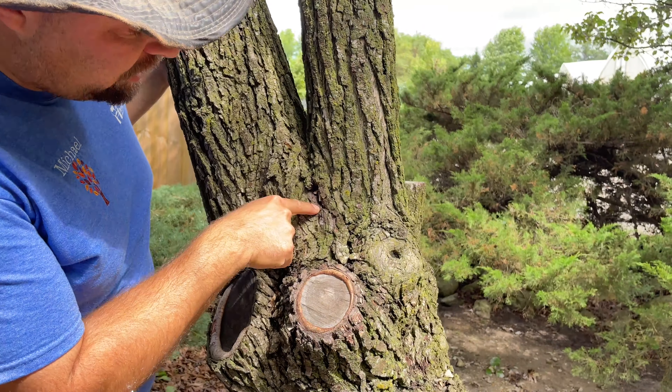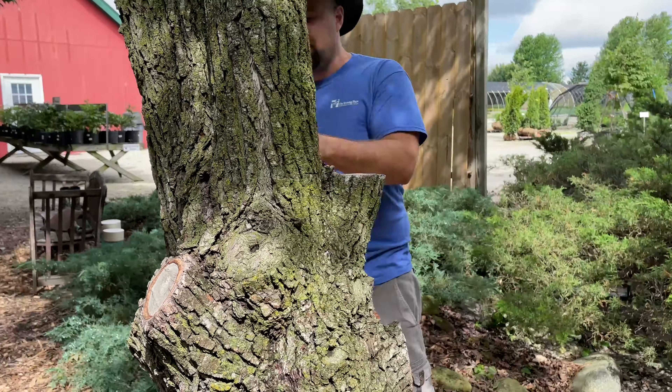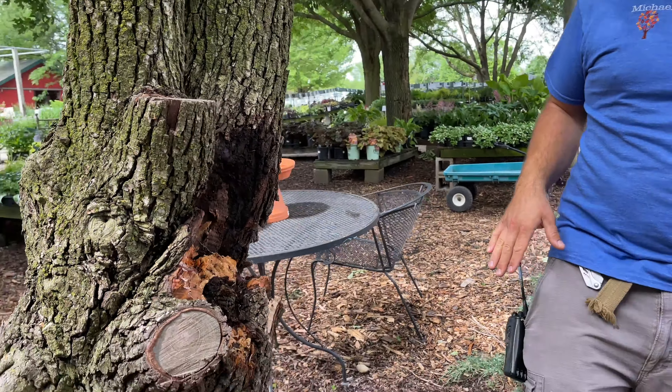You can actually see all the way down to here is where it's actually included. And if you take a look on the back side of the tree, you'll see our storm damage. That happens to pear trees very regularly.